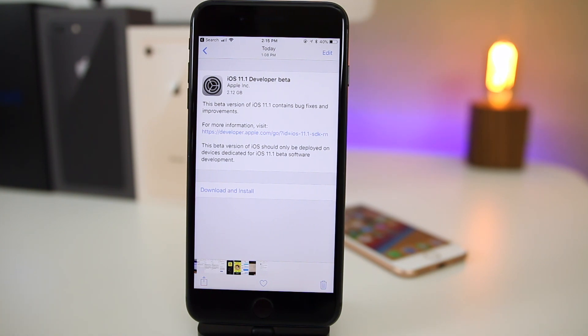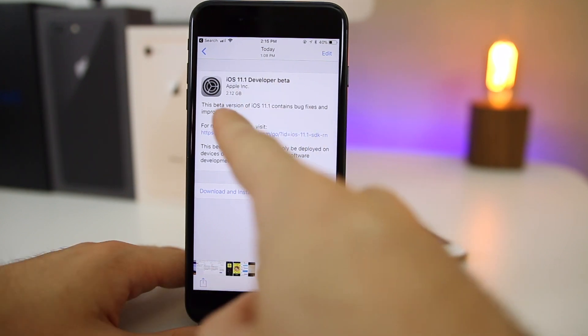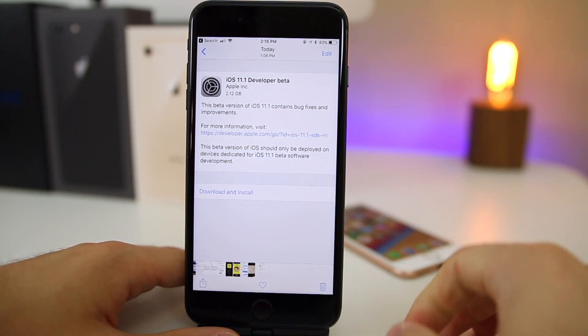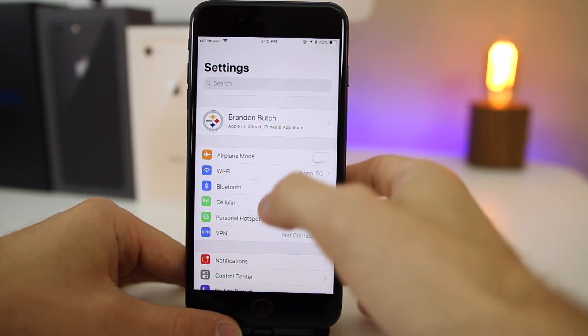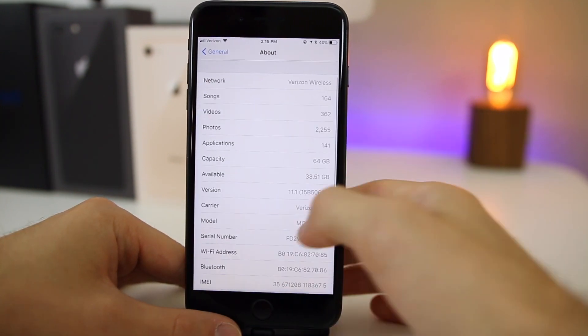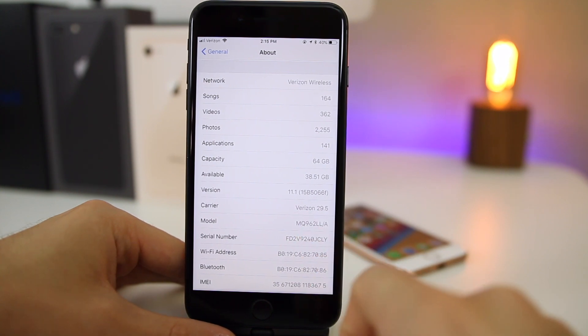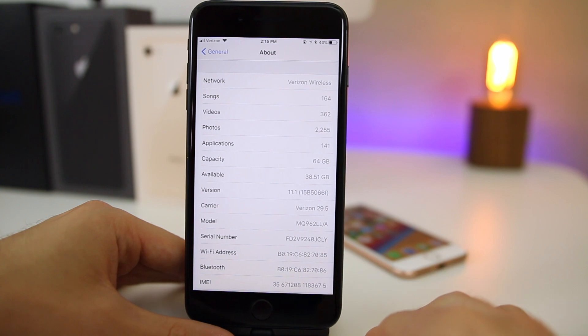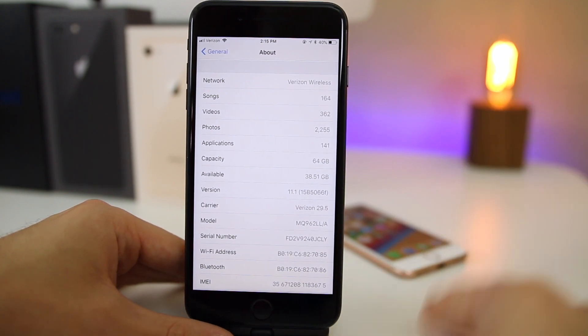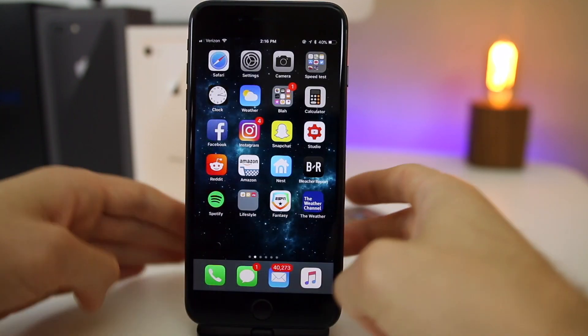I found over 10 new changes and features in iOS 11.1. First of all, the update came in at 2.12 gigabytes on my iPhone 8 Plus and it didn't take too long to download. The build number for 11.1 is 15B5066F — a long build number indicating we're going to have quite a few betas, which is pretty much expected.